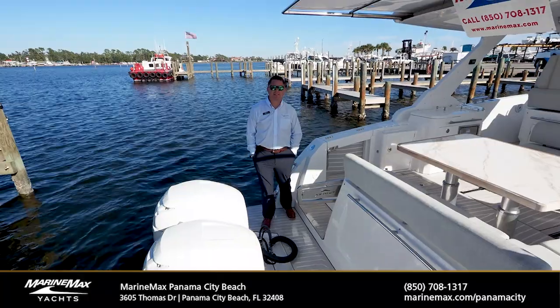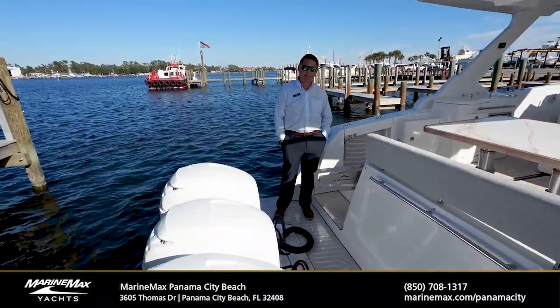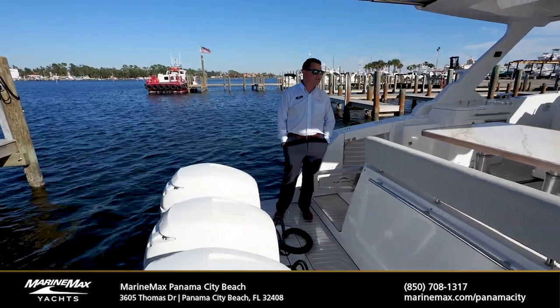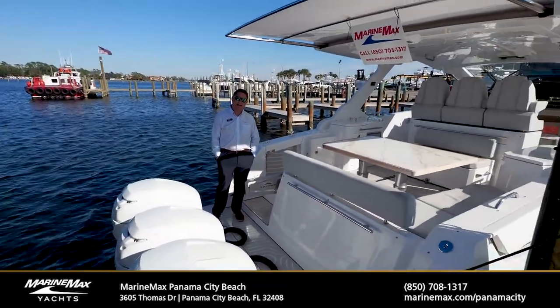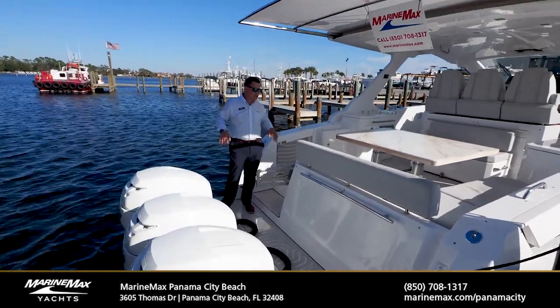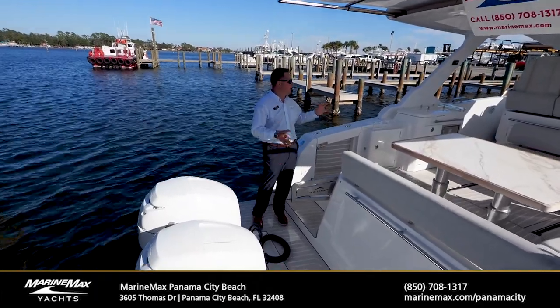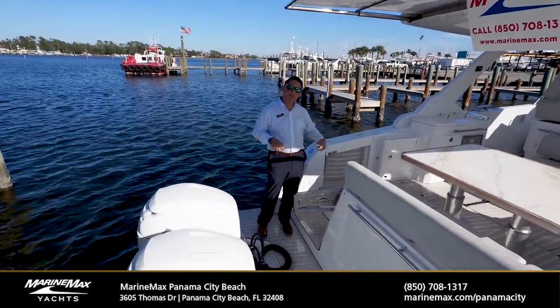Caleb Buebler here at MarineMax Panama City Beach, standing atop of an Italian-built boat made for the American market. The Azimut 40 Verve is the only outboard-powered Azimut on the lineup. Azimut makes boats all the way up into the high 70-foot range, this one being a center console inspired day boat and weekender with a 2-plus-2 cabin.